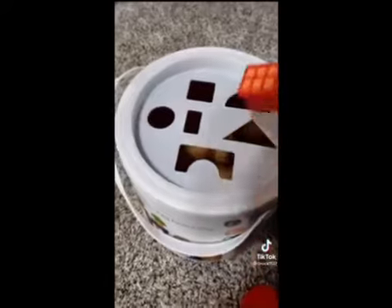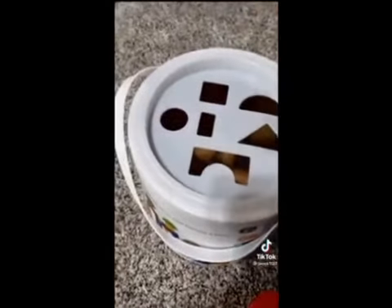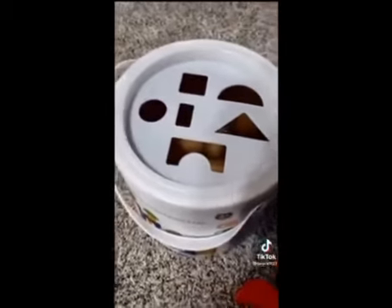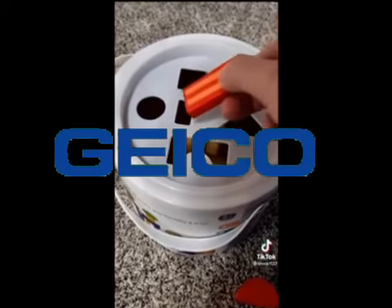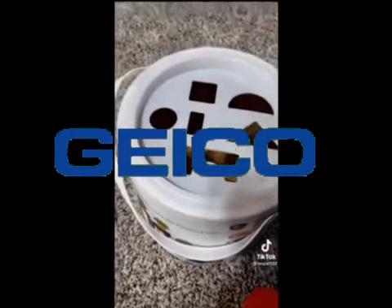And how about this rectangle? That one, that goes in there too. Up next, we've got this thin rectangle. Can you guess where that goes? That's right, it goes in the square hole.